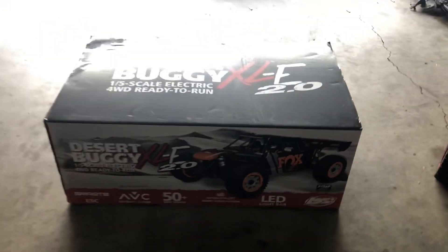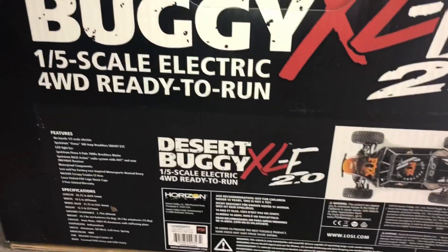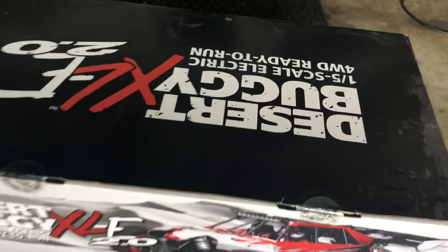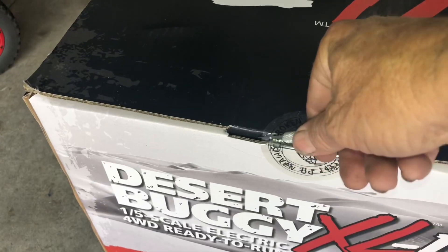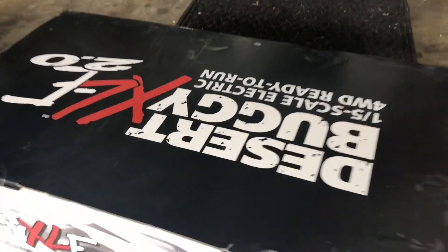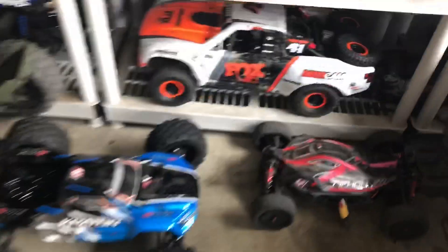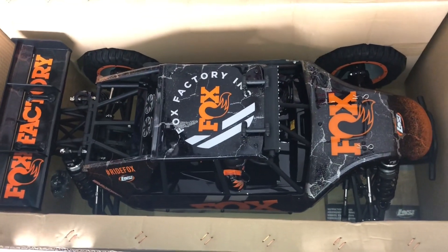New desert buggy — I know they make a bunch of different styles of this RC, three different paint schemes on it, but I had to go with this one. Yes boys, the Fox edition! I love the Fox edition — as you can see, my Fox edition UDR — and now I got the DBXL-E 2.0 in the Fox edition.